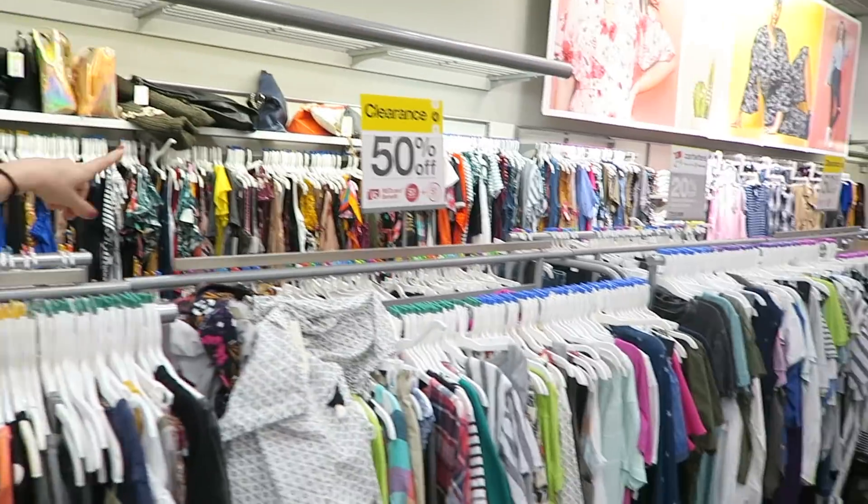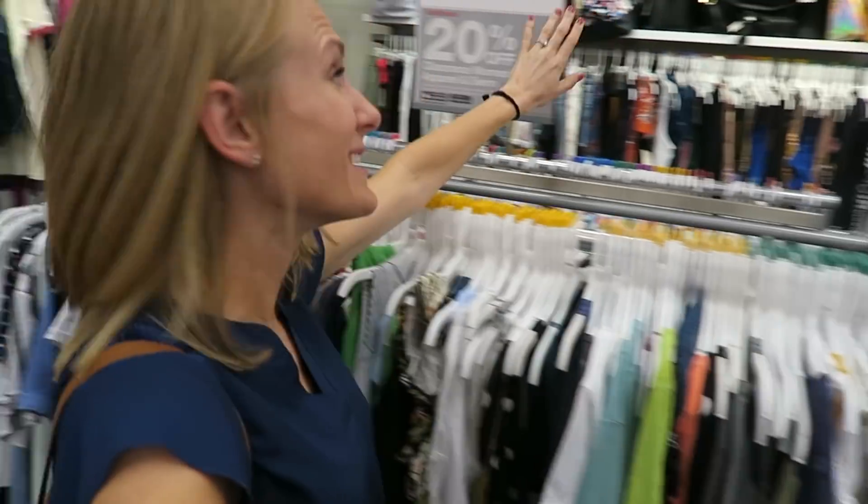Backpack — literally the best thing ever. Everything is 50% off plus an additional 20% off with Target clearance, so I'm going to take five minutes and find all that I can in here at a great price. Just love Target — I got everything on my list.